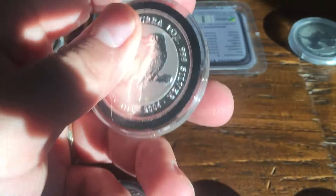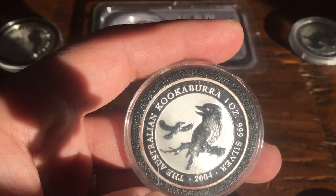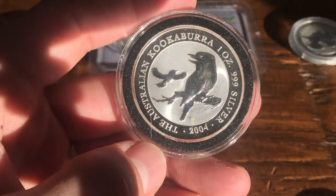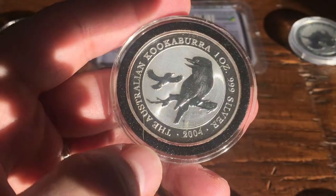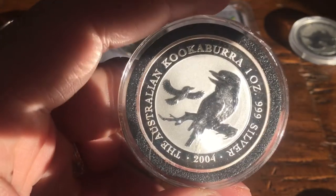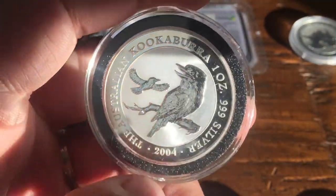It looks like I'm missing 2003, but I do have 2004, which is in fact I believe the lowest mintage of all the designs. In 2004 there were only 84,444 minted — this is the rarest one and the one with the highest value. It's got one kookaburra there laughing with his mouth open and a little baby kookaburra flying around.